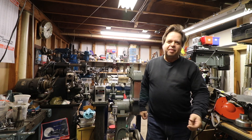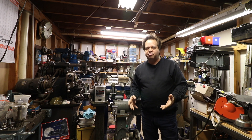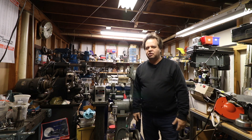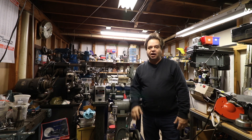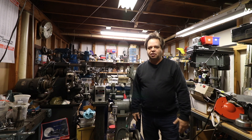Hi everybody. We're in my home shop today to talk about abrasives. I want to cover just some basic things about abrasives. I'm looking to talk a little bit about the four major groups of abrasive materials and how they're used in the shop. Right now I just want to give you a basic introduction to abrasives.